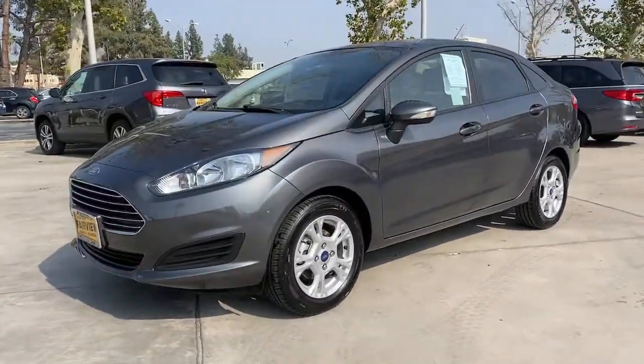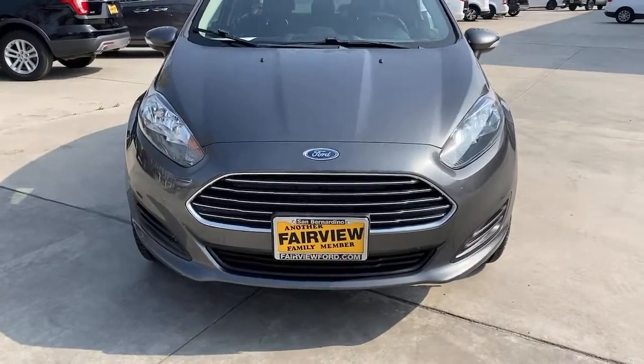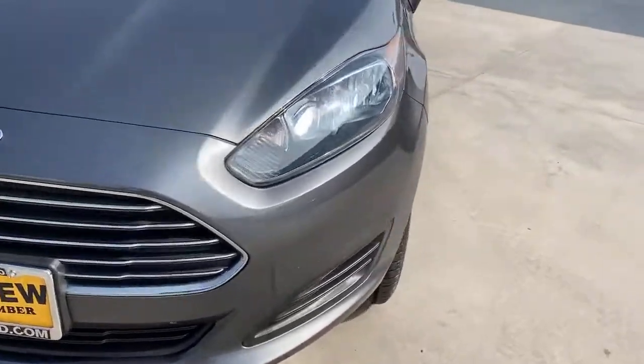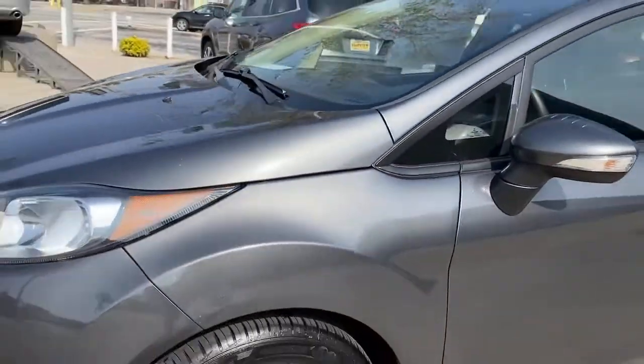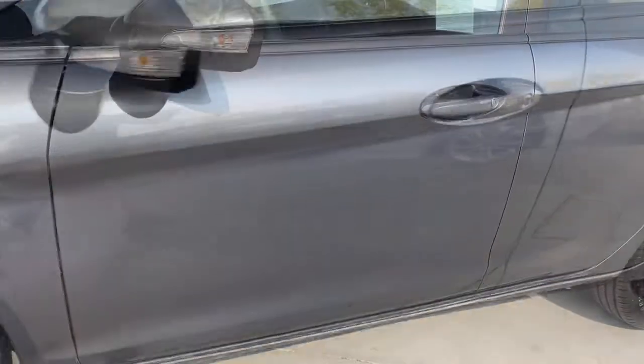Keyless entry, aluminum wheels, Bluetooth connection, steering wheel audio controls, leather steering wheel, stability control, pass-through rear seat, traction control, intermittent wipers, passenger vanity mirror.